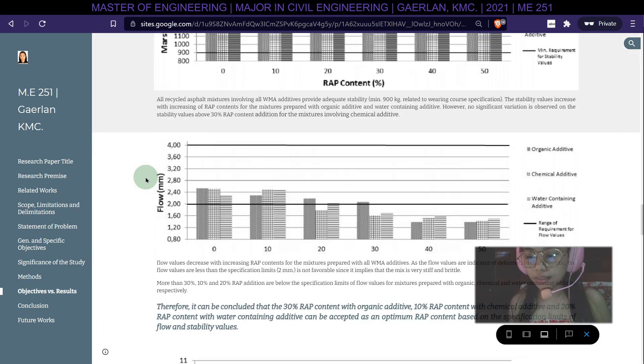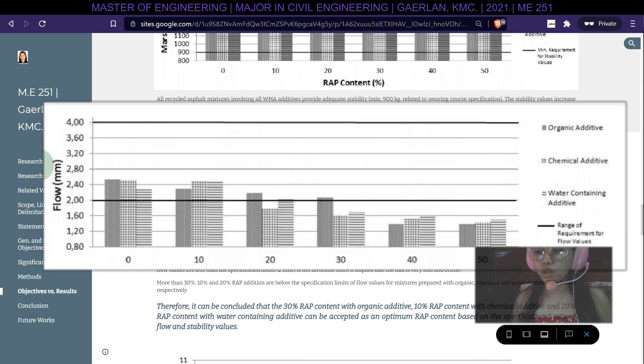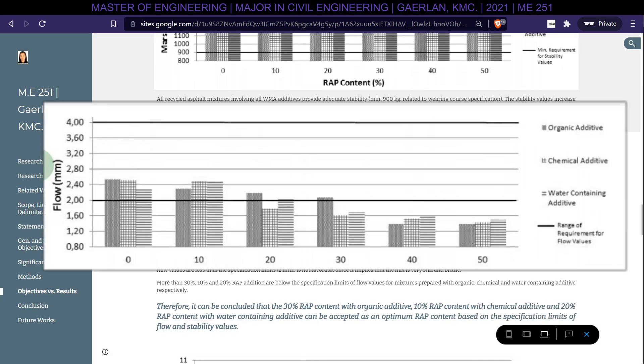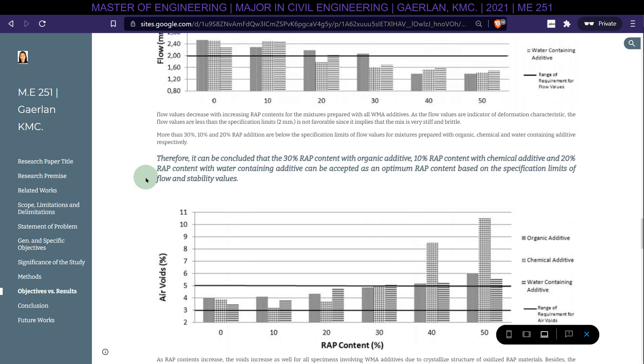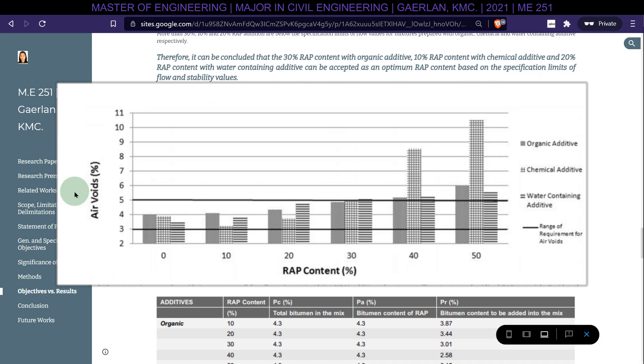More than 30%, 10%, and 20% RAP addition results in values below specification limits for mixtures prepared with organic, chemical, and water-containing additives respectively. Therefore, 30% RAP content with organic additive, 10% RAP content with chemical additive, and 20% RAP content with water-containing additive can be accepted as the optimum RAP content based on flow and stability specification limits. As RAP content increases, air voids also increase for all specimens due to the crystallized structure of oxidized RAP materials.